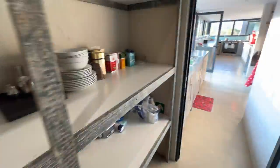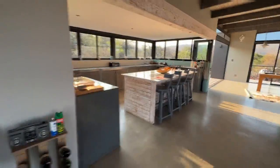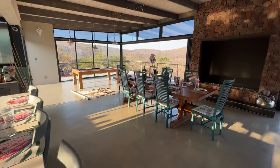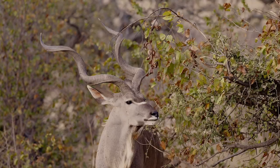There is also a fully fitted and modern kitchen, all leading out to panoramic views of the local bush landscape where exciting wildlife sightings are around every corner.